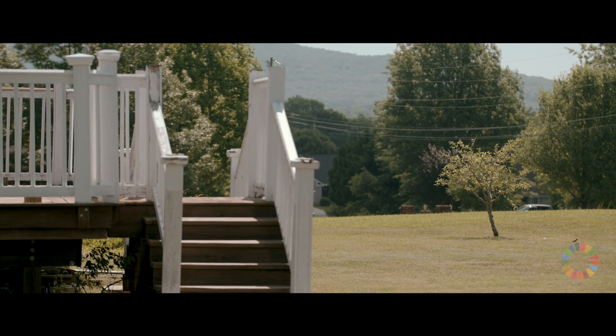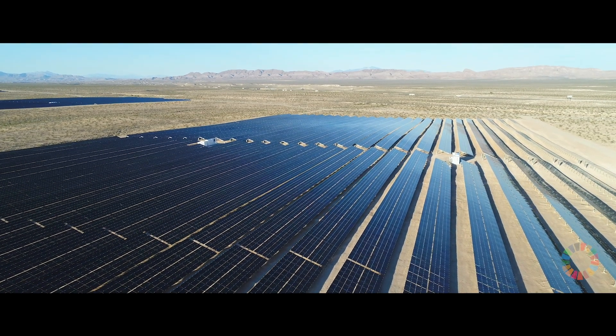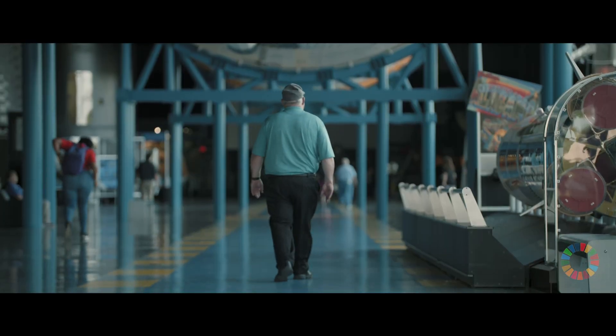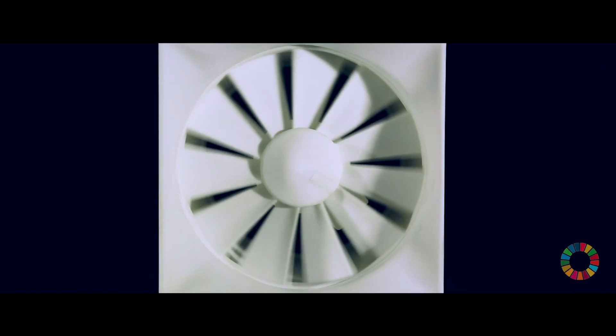Renewable energy is changing the marketplace — it's changing the industry as a whole. Our technology and our company, we're going to be a part of that. We're bringing this technology right to where people need it. I think renewable energy has got to be stronger than what it is today. We're going to need more solar, more big wind turbines, and more of our technology. But I think the entire scope of all green energy needs to come together and link one to the other — and that's where we're going to get the biggest benefit, everybody working together.